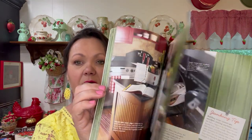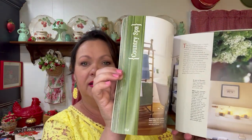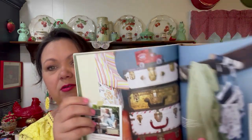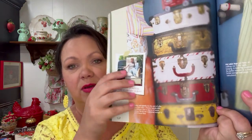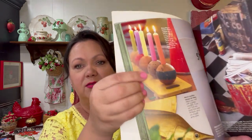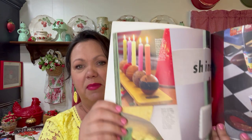This one is called Decorating Junk Market Style. It's where they take all kinds of stuff and turn it into other things they can use — just salvaged junk. Like legs off of chairs made into pegs, stacked suitcases, old croquet balls made into candles. I get a lot of ideas from stuff like that. I think I paid 50 cents for it.